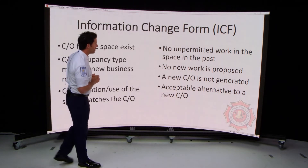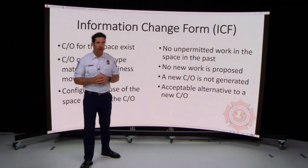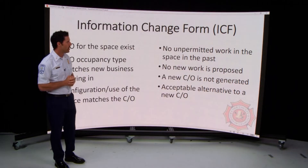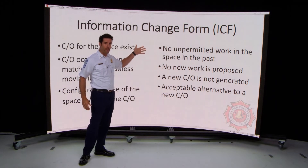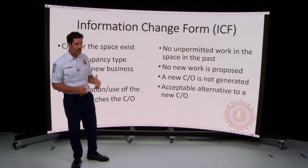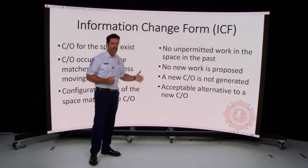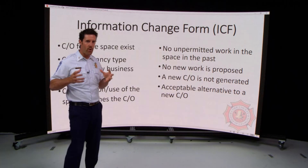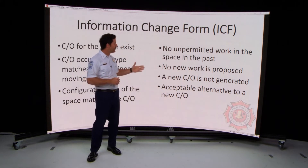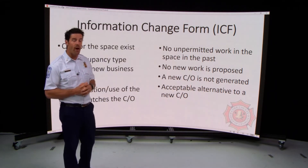Here are some additional items we consider. Is there any unpermitted work in the space? Even if construction was done without your knowledge, if we discover work was conducted without a permit, you will need to go back to the commercial building permit process. Also, you must not be proposing any new work — this process is for businesses moving into existing commercial locations without making structural changes. Paint, carpet, and aesthetic updates do not require a commercial building permit.